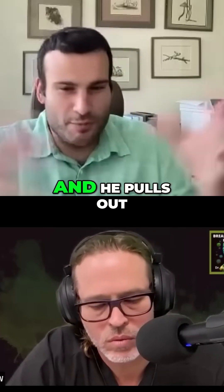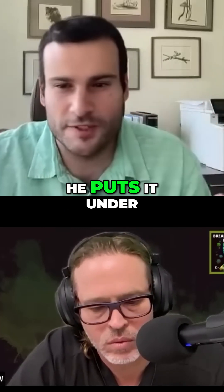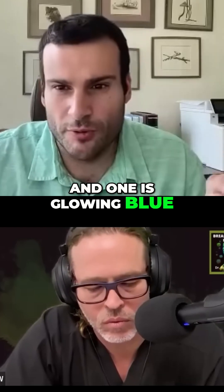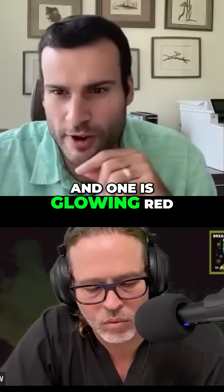He's like, oh great, let me show you this. And he pulls out these test tubes and puts them under a black light or UV lamp. One is glowing blue, one is glowing green, and one is glowing red.